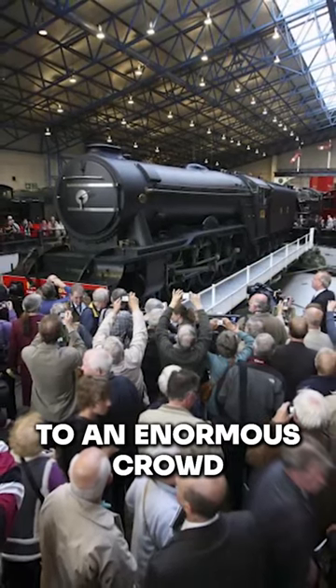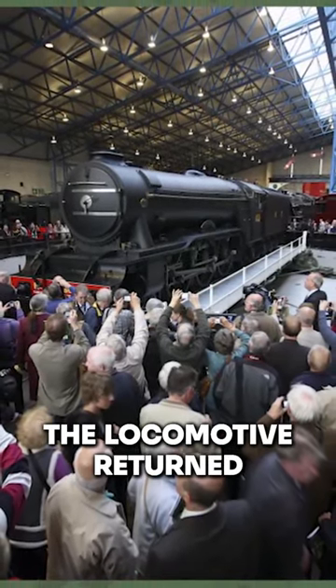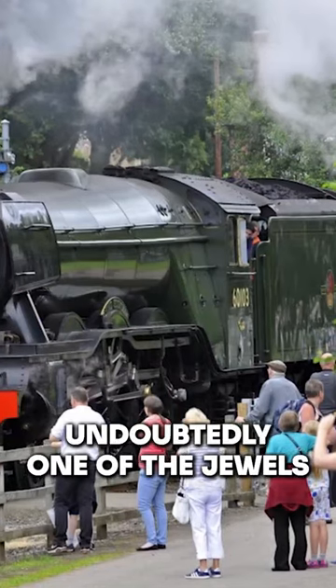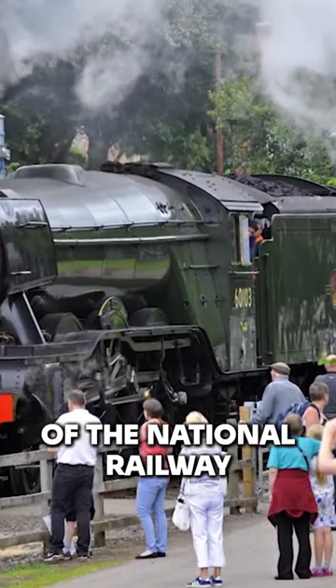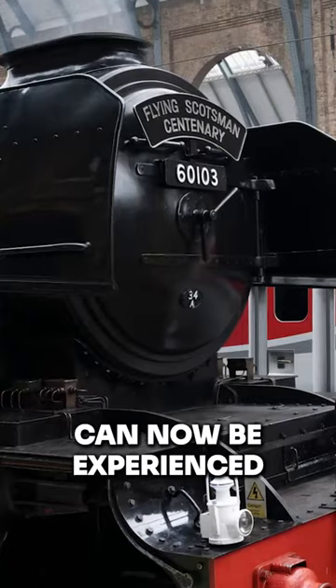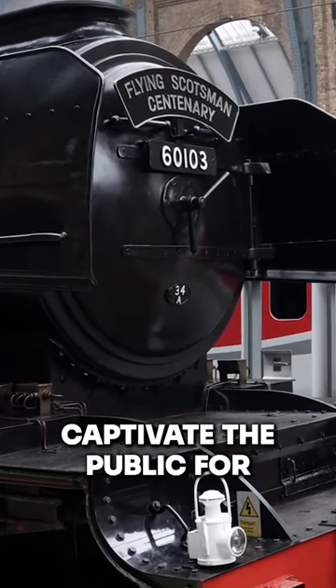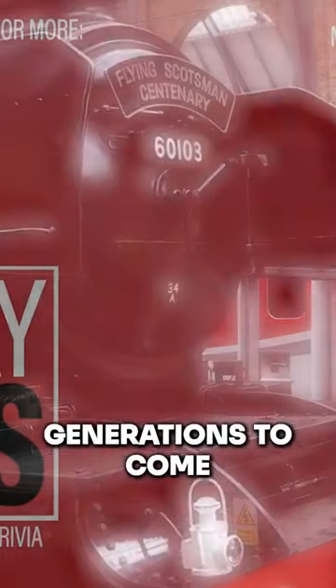Flying Scotsman was unveiled to an enormous crowd inside the National Railway Museum's Great Hall before the locomotive returned to the track, undoubtedly one of the jewels in the crown of the National Railway Museum's world-class collection. It can now be experienced by a new generation of Scotsman fans and will captivate the public for generations to come.